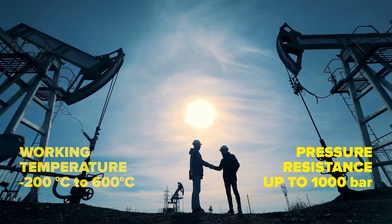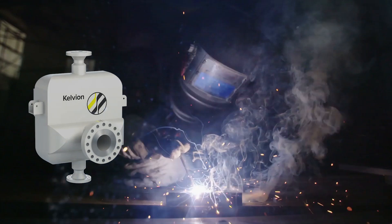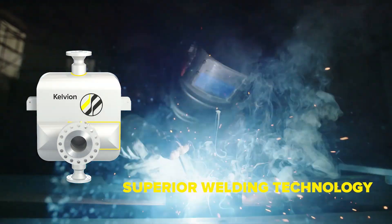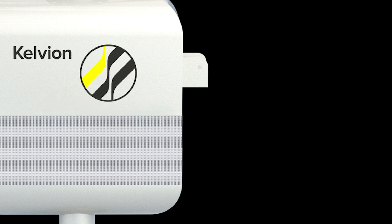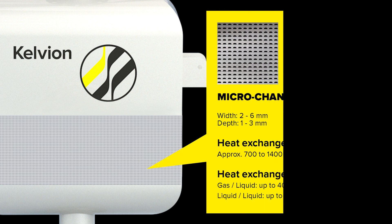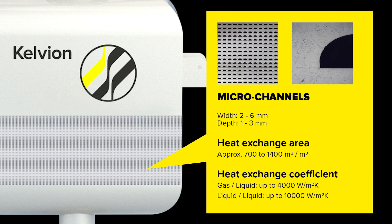And pressure resistance up to 1000 bar. High mechanical integrity and safe operation through superior welding technology, combined with our unique chemically etched micro channel design and diffusion bonding, maximizes the heat exchange surface and boosts the performance while allowing reliable high pressure operation.